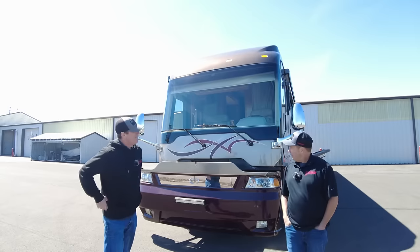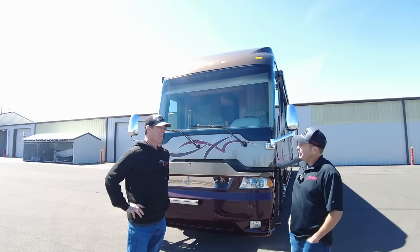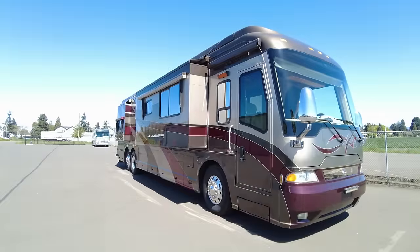I think that concludes the outside of the coach. We've circled it and covered everything important, so looking forward to going inside.